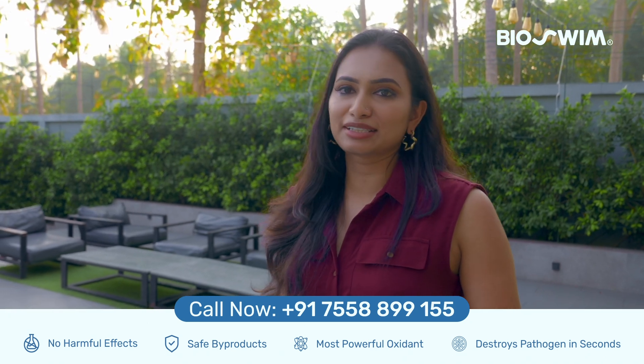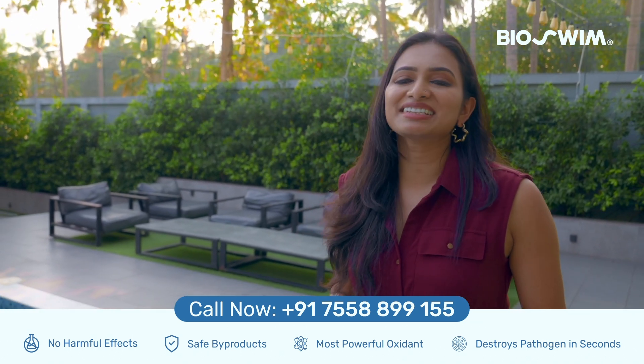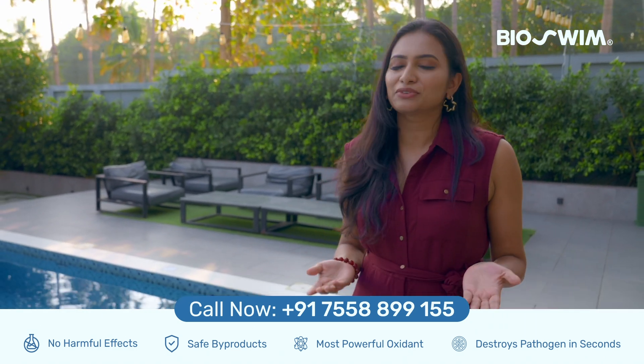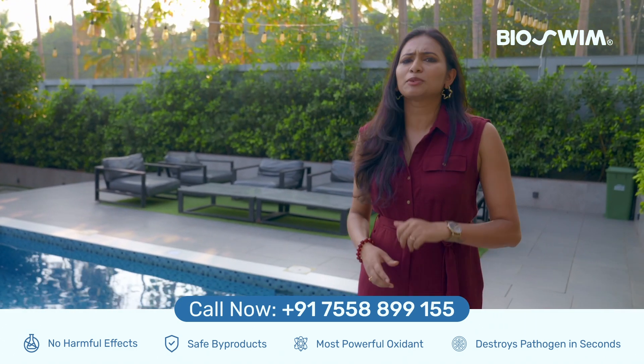Take a 75,000 litre pool as an example: bioswim can drastically reduce filtration and lower energy consumption, paying for itself in just two years. Now, that's a smart investment.